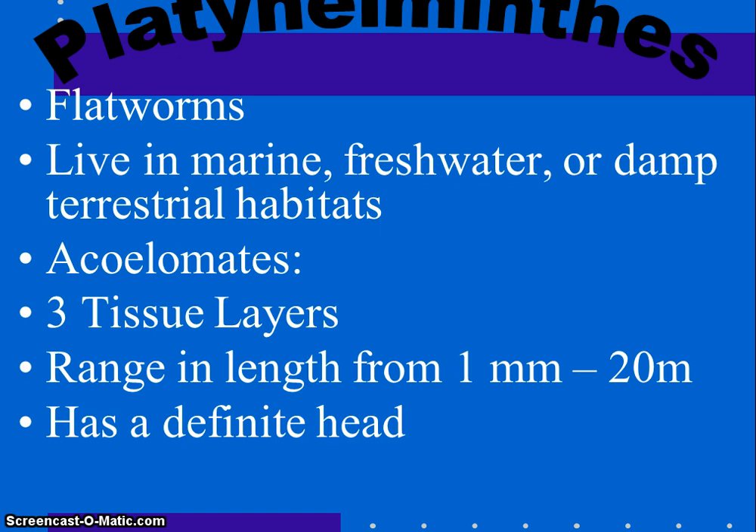Platyhelminthes are the flatworms. There are about 20,000 different species. They are the simplest worms with organs and organ systems. Their bodies are flattened. They have bilateral symmetry. They do not have a body cavity — no internal cavity between their digestive tract and their body wall. They have a very flat, thin body, with really no spaces between the layers of tissues. No cell is ever far away, so oxygen can really diffuse into the cell.